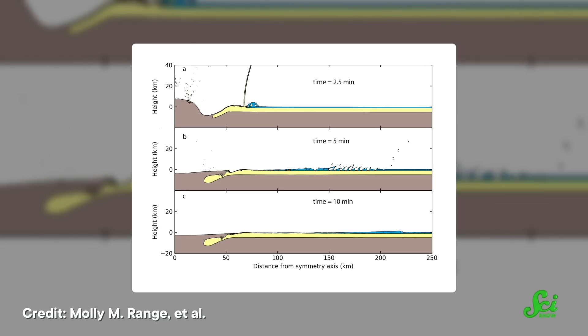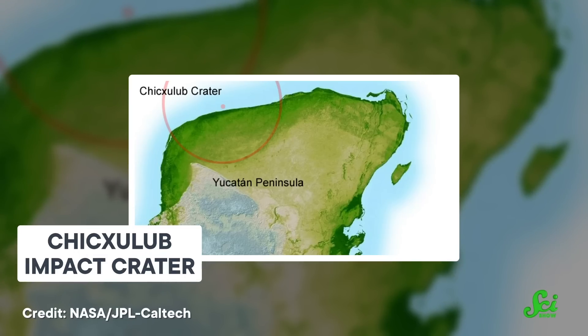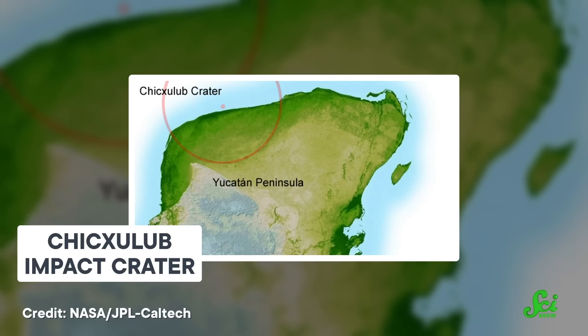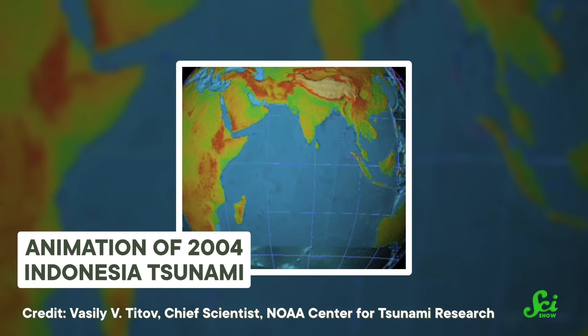Speaking of asteroids and extinction events, a paper published this week in AGU Advances presents how the Chicxulub impact 66 million years ago — the one associated with the death of all the non-avian dinosaurs — triggered a monstrous tsunami that scraped up the ocean floor around the entire globe. The researchers used a computer to model the asteroid impact and the subsequent response of the ocean water it slammed into, estimating the asteroid hit ocean water between 100 and 200 meters deep. The energy of the resulting tsunami was up to 30,000 times greater than that of the 2004 Indian Ocean tsunami, one of the largest in recorded history.